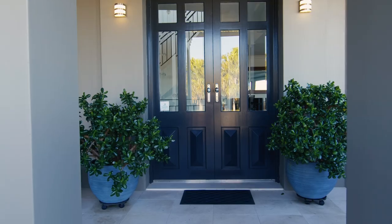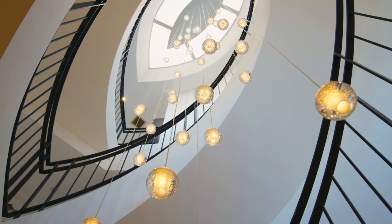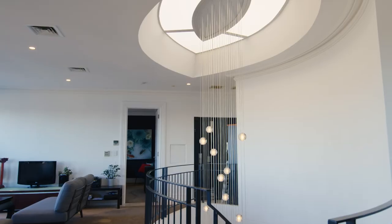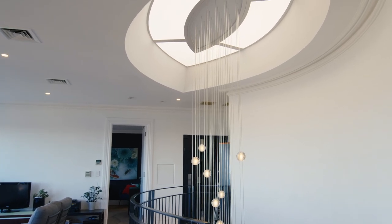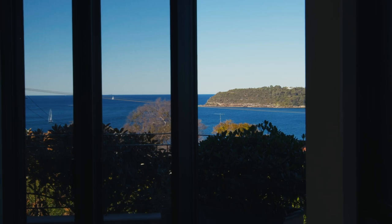Let's go have a look. Entering the property, you're instantly met with generous proportions as well as high quality finishes throughout. Moving through the home, you will find high ceilings as well as incredible views from every room.